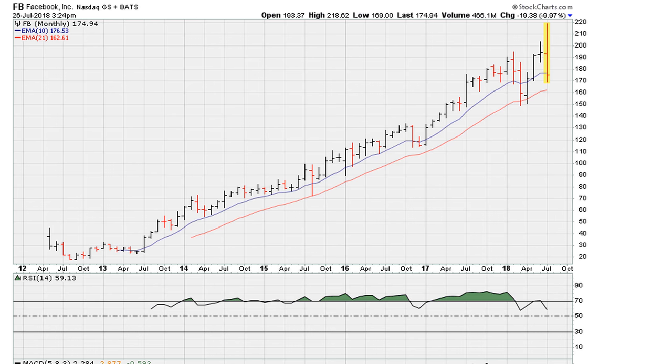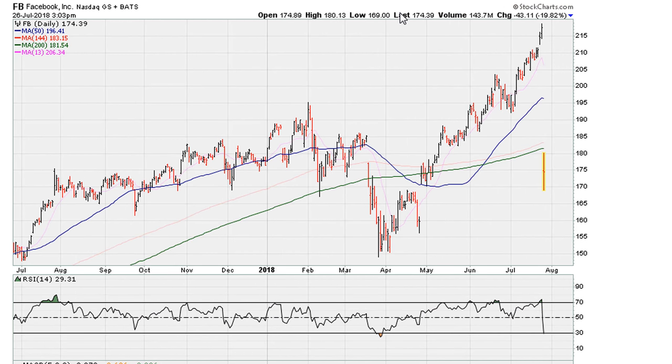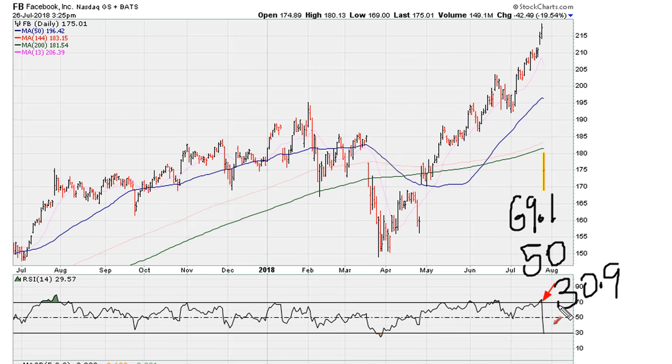The reason for this video is based on the daily chart — yesterday's close and today's action. We had closed above 69.1 at the end of yesterday. Now today we are breaking below three key levels: 69.1, we are also breaking below 50, and we are moving below 30.9 — all of this happening in one day.